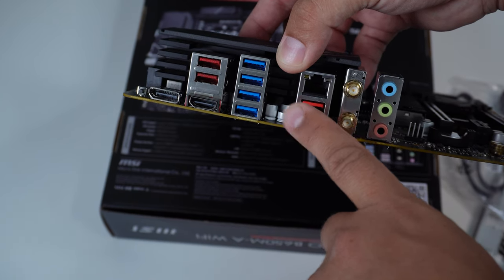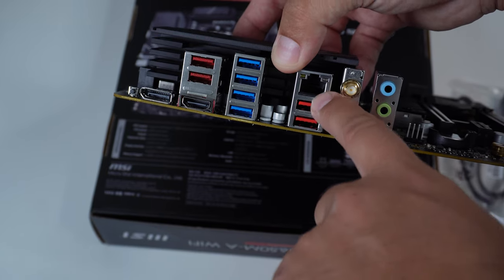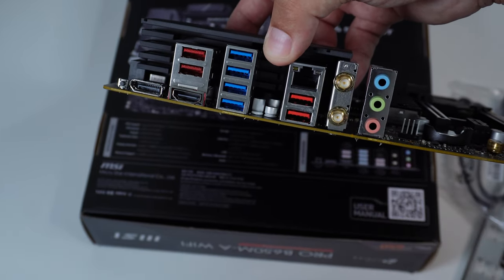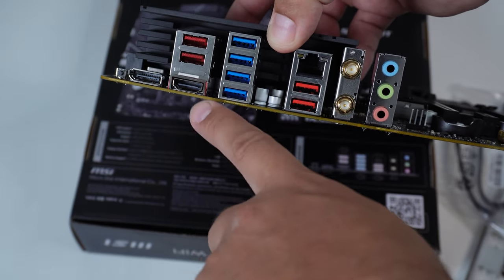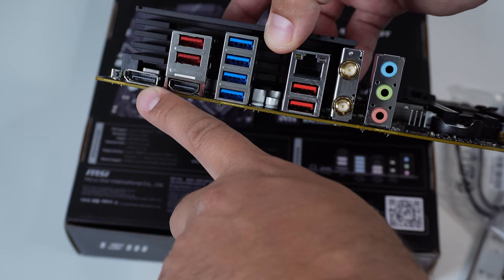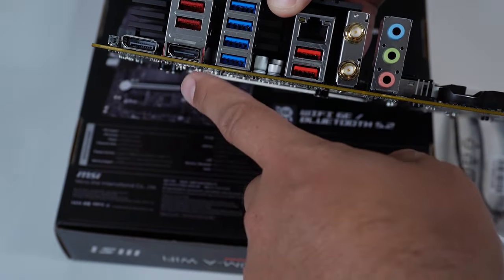Then you have four USB 3.2 Gen 2 ports, a 2.5 gigabit LAN port, the wireless capability, and a DisplayPort 1.4 output.